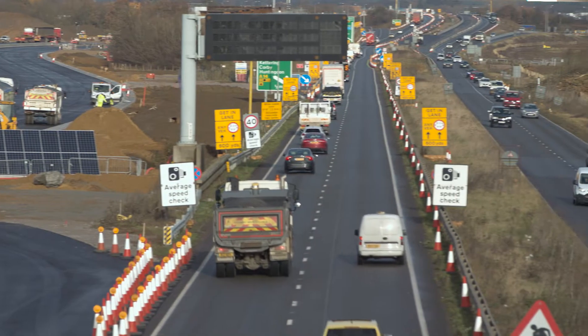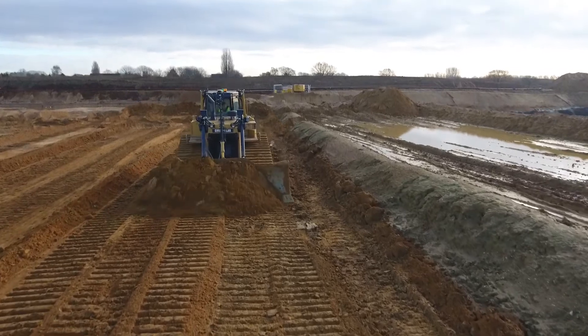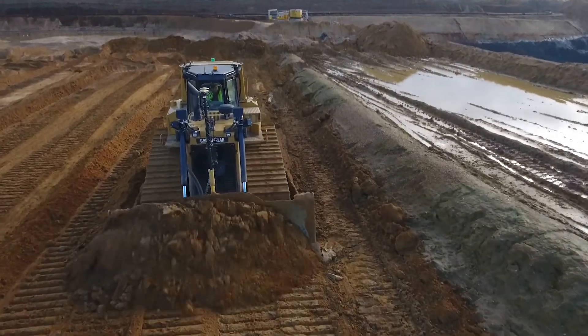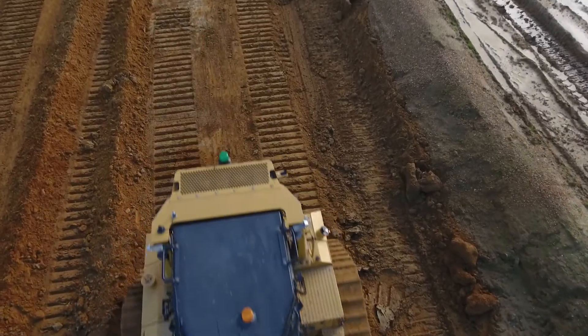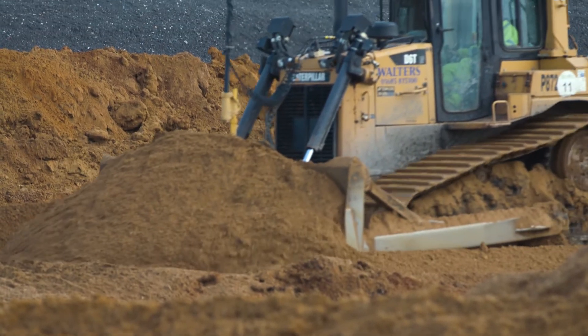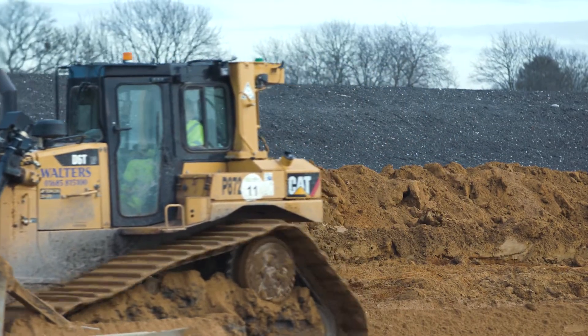We started using Topcon equipment going back probably seven or eight years ago. The drivers get on with it really quite well, it's quite easy to use, and we message them. Now they've learned how to message us back, so they know when we're going to use it remotely, and if we're going to play around with their system we'll tell them, so they know if anything changes on their screen.